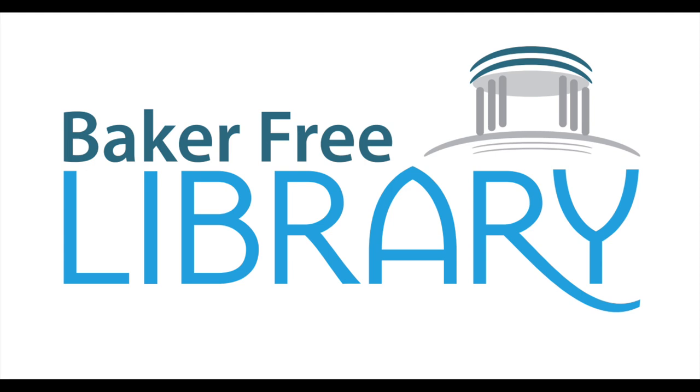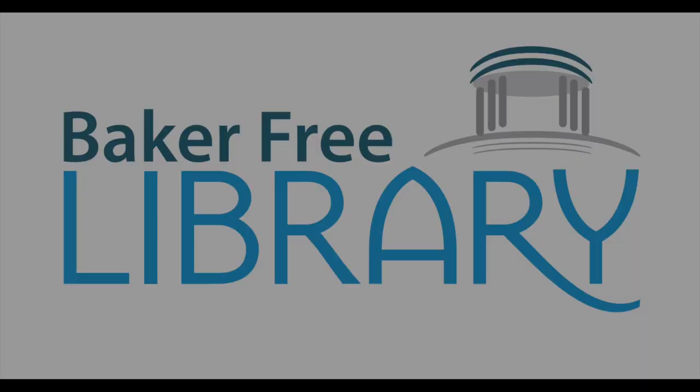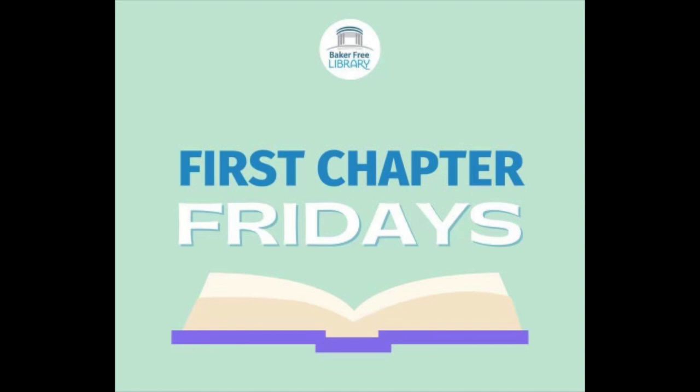Alright readers, let's jump into today's story. This month, our take-home creative kits explore the world of art and artists. To coincide with that theme, today's featured book is all about the power of imagination and creativity, and the problems it can cause when it unexpectedly runs amok.